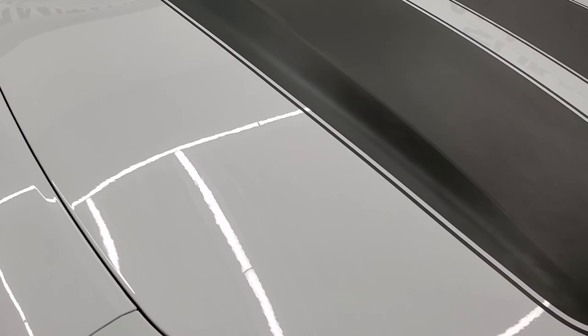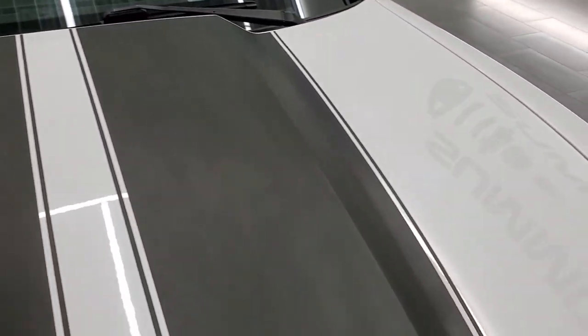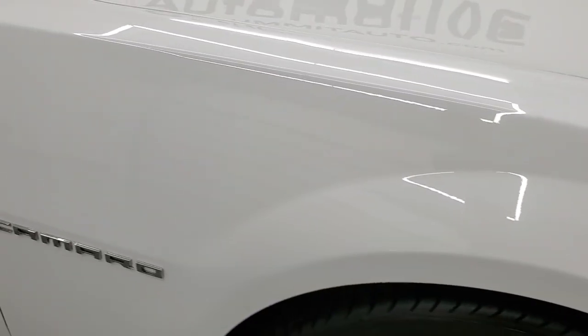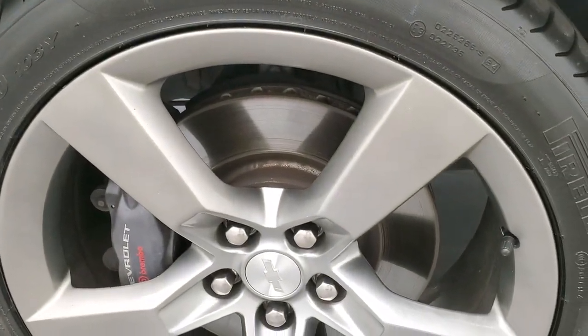The hood is in really nice shape as well. It comes with the black stripes — they're in pretty nice condition. I didn't see any rips or tears on them. The passenger side front fender looks really good, and the passenger side rim has no scuffs or scrapes.